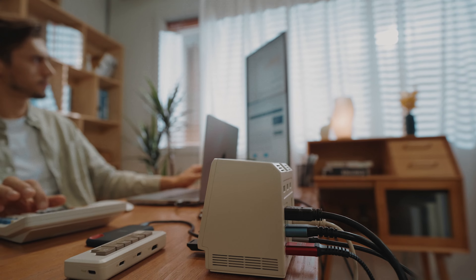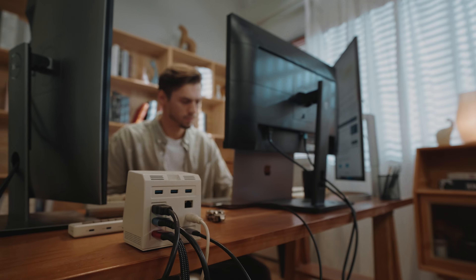RayQ128K has a range of ports for different peripherals. The DisplayLink technology supports three 4K external displays for your laptop.